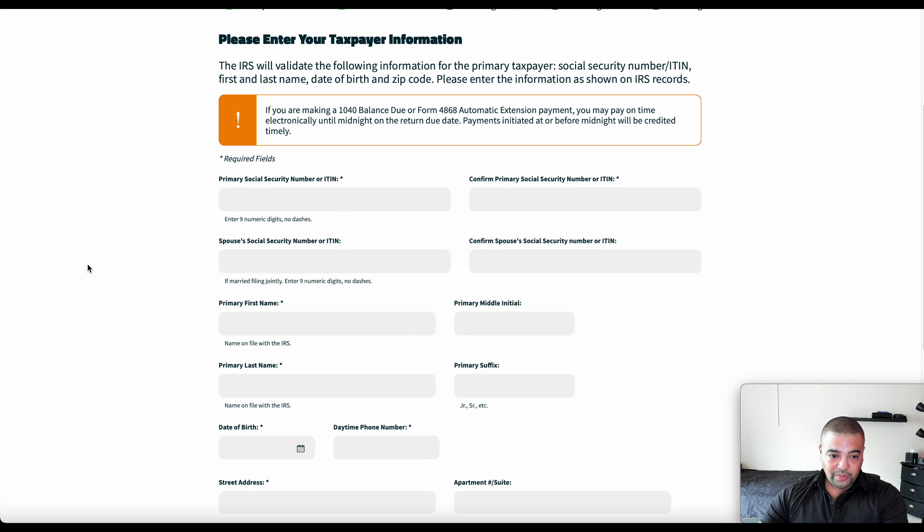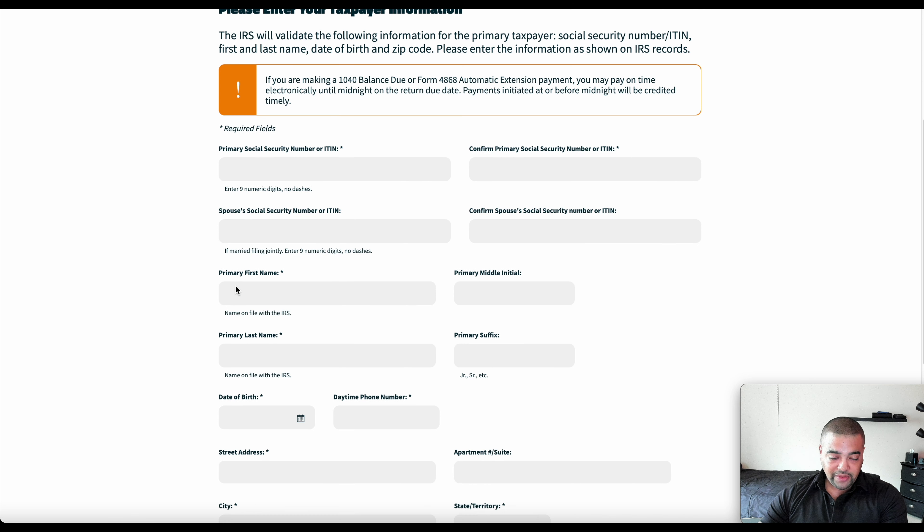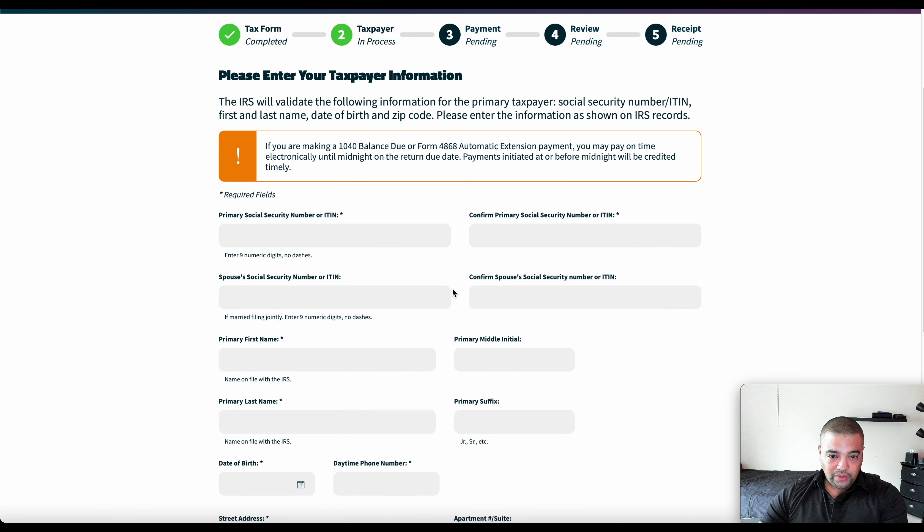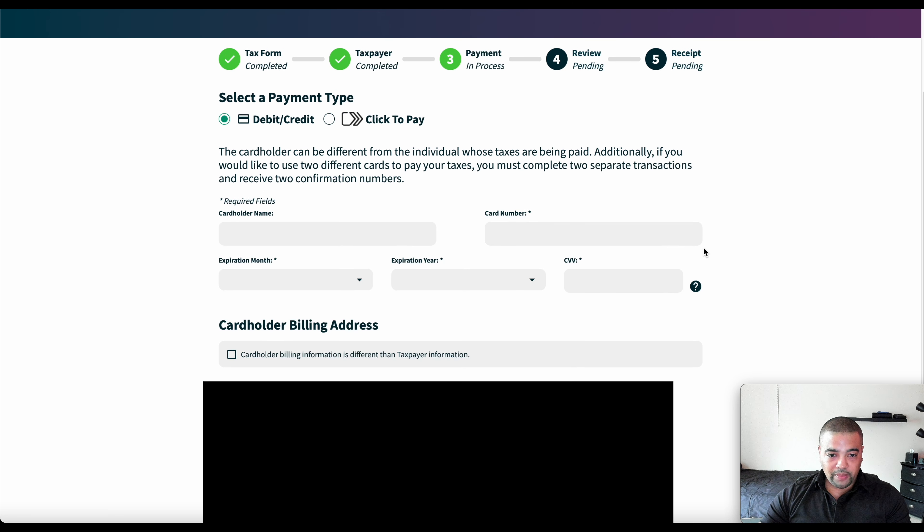Now here we go — this is where you're going to enter in your personal information: social security number, that's for identification purposes. It's basically just like filling out a credit card application. This is the exact same information. I'm going to fill this in and skip ahead because otherwise I'd just be blacking everything out. Through the power of video editing, we are together again. You can see taxpayer information is completed — again, it's just like filling out a regular application for a credit card or a bank account.